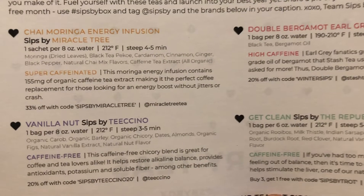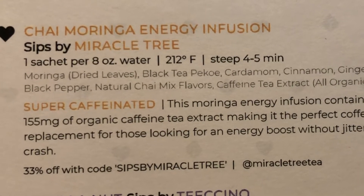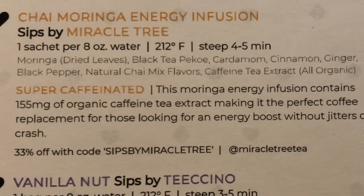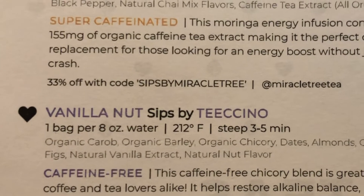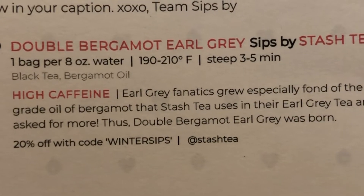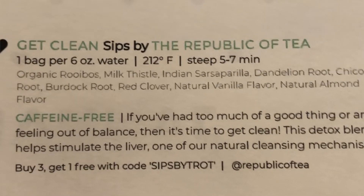What I received is different from what other people receive because this is personalized just for me. I received some chai moringa energy infusion tea — that sounds like something I could use! It shows you exactly how to steep the tea, whether it's caffeinated or not, and often includes a coupon for the company in case you want to buy more. I also received some vanilla nut tea, which is my caffeine-free tea, a double bergamot earl gray as my high-caffeine tea, and some get clean tea, which is a detox tea. This is the first time I've received a detox tea — I'm kind of excited about that!